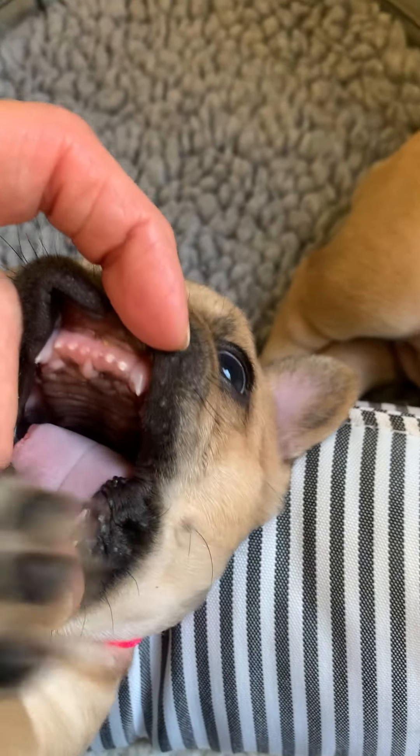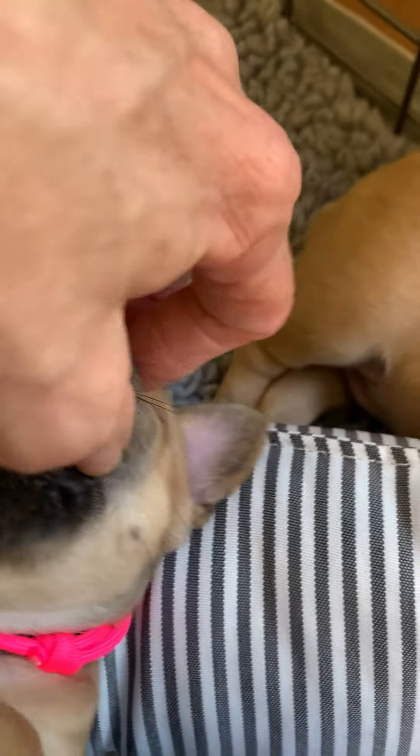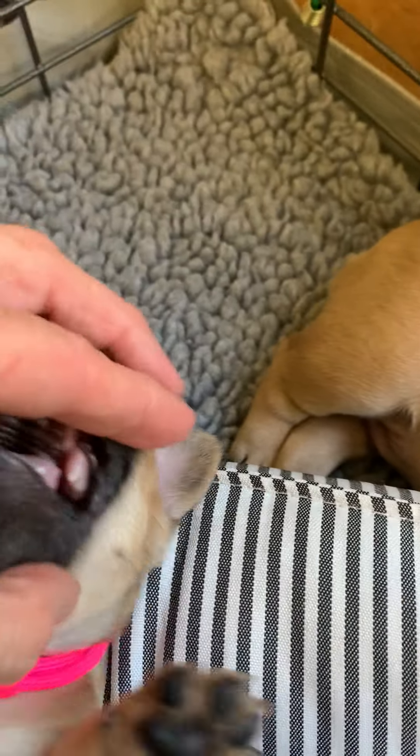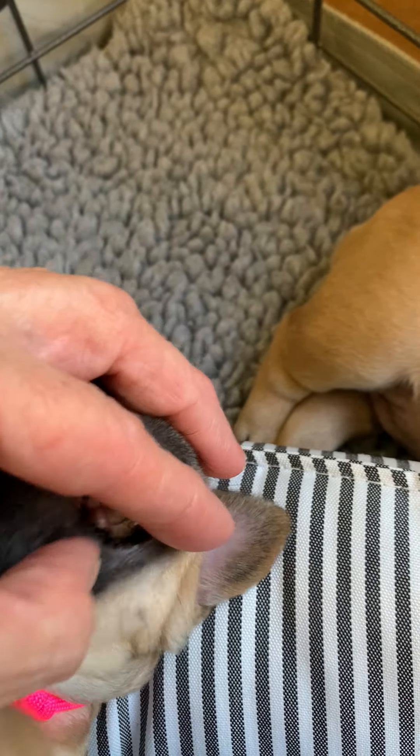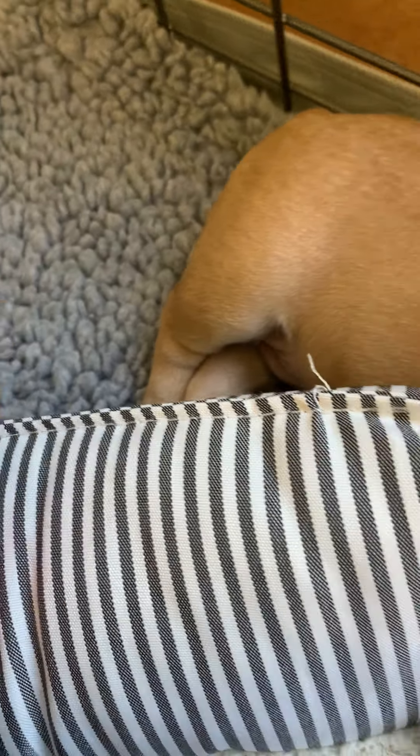See those little teeth on the top? And then if you look, they've got these huge molars back there — see them? Yeah! Dogs have a lot of teeth.